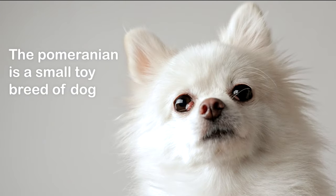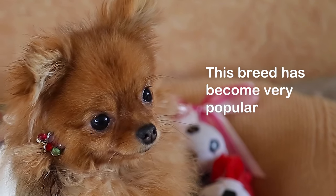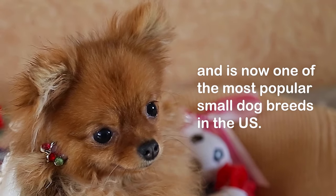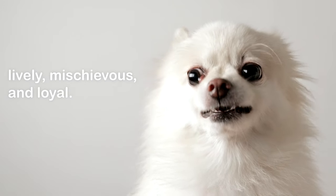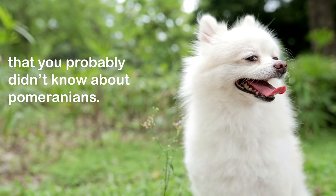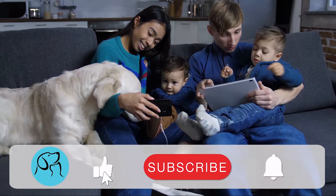The Pomeranian is a small toy breed of dog that originates from Europe. This breed has become very popular and is now one of the most popular small dog breeds in the U.S. They are known for being cute, lively, mischievous, and loyal. Here are 10 cool facts that you probably didn't know about Pomeranians.